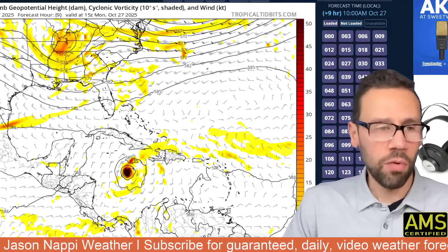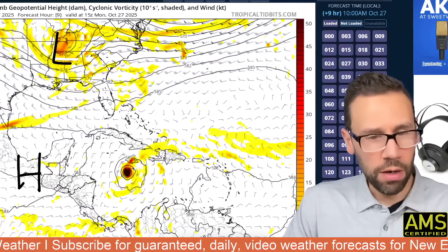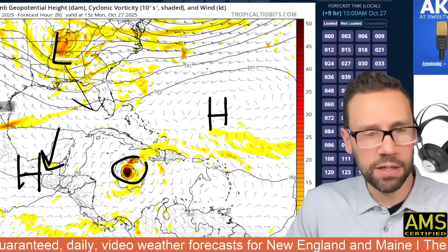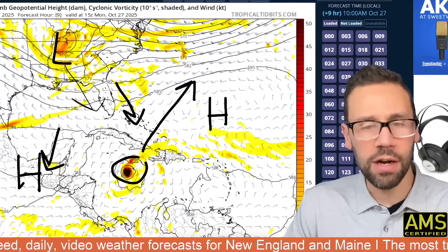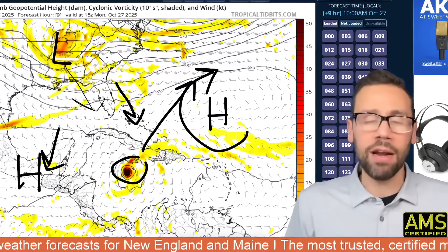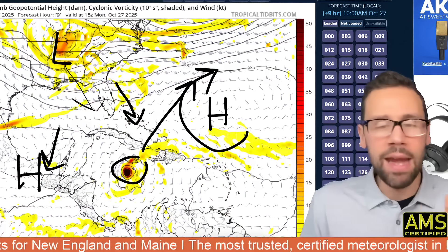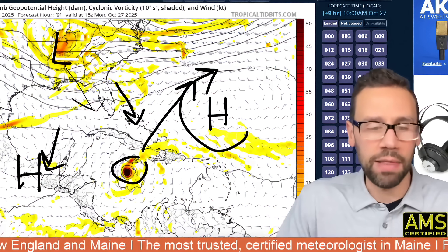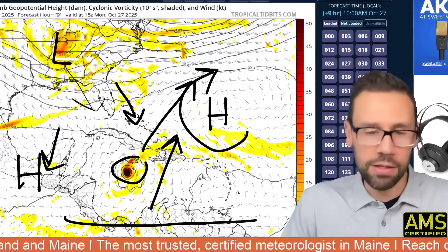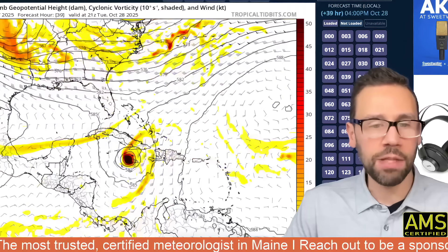Looking at the steering currents: you've got a trough over the southeast US — a pretty weak trough — and you've got a ridge here and a ridge here. As this trough comes in from the west, it opens the door — that's your escape hatch for Melissa to go around the ridge. Hurricanes take the path of least resistance. The job of a hurricane or tropical storm is to take latent heat from the equator and pull it to the pole. It's not climate change, it's not man-made — it's a natural occurrence. So this storm is going to move northwest via the steering currents, which really represent the path of least resistance.